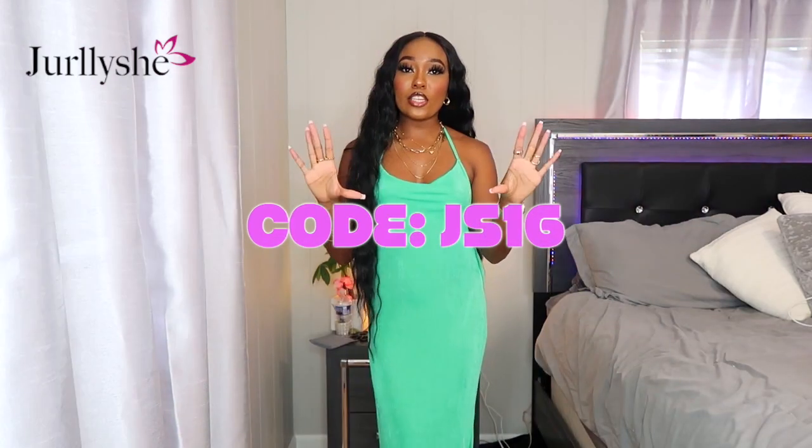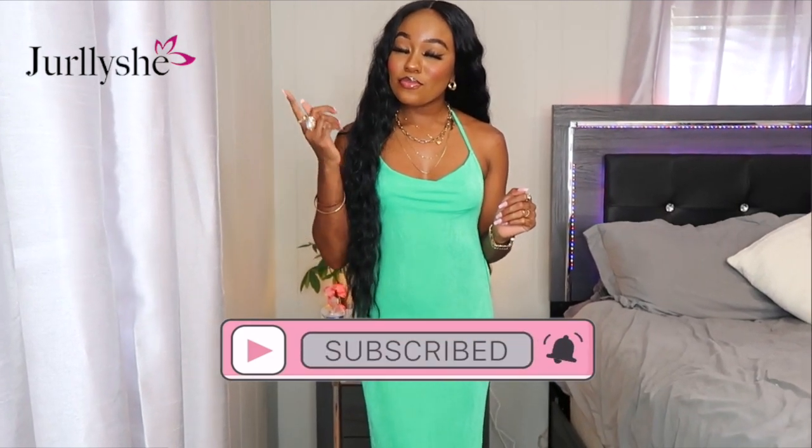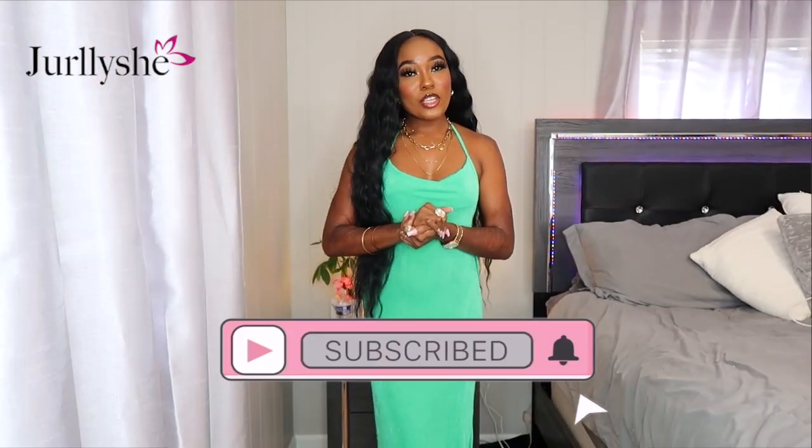If you want to purchase any of these items, the links will be down in the description box below in the order I tried them on. You can use my discount code — it'll also be in the description — to get some money off your order. A big thank you to Jerly She for sponsoring this video and sending me these items; I feel like I got some really good pieces this time. That's it for this video — hope y'all enjoyed! Don't forget to like, comment, and subscribe, and make sure your post notifications are on so you don't miss when I post. See y'all in my next video, bye!